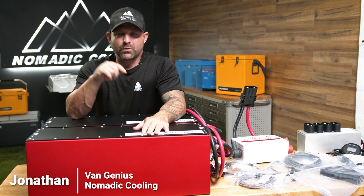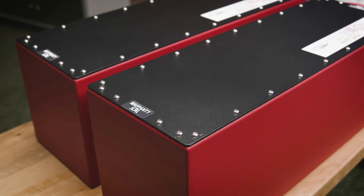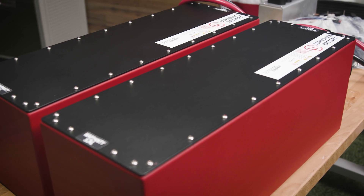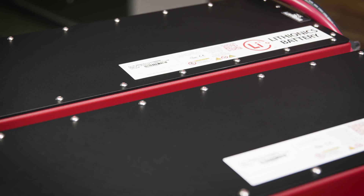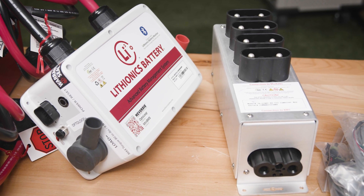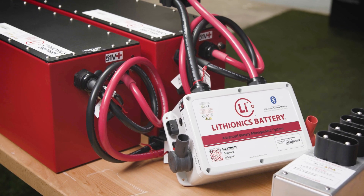I'm Jonathan with Nomadic Cooling. We're over here at HQ3 in Glendale, Arizona. Today we'll be unboxing the Lithionics 51 volt 110 amp hour battery packs. Enclosed in this box is over 5,600 watt hours of power with an external BMS.